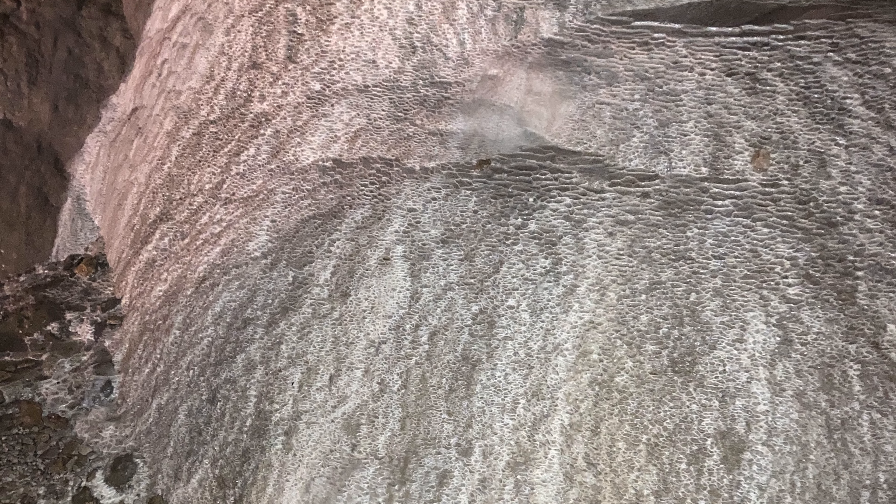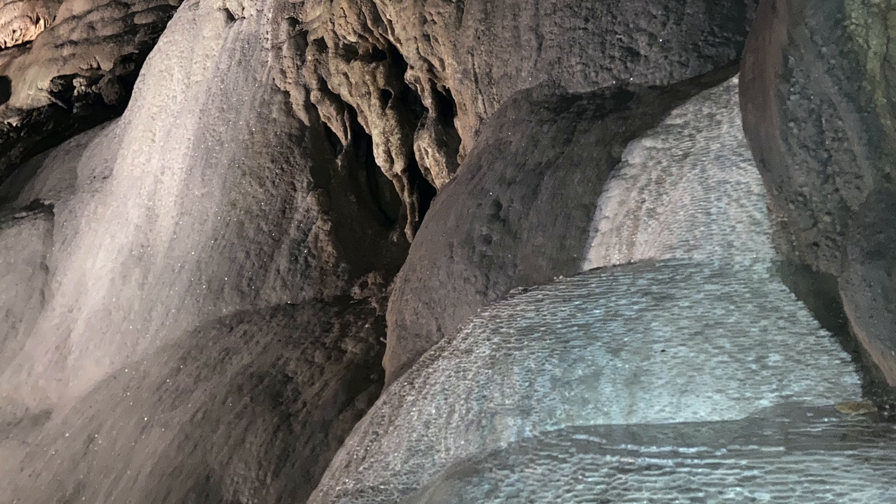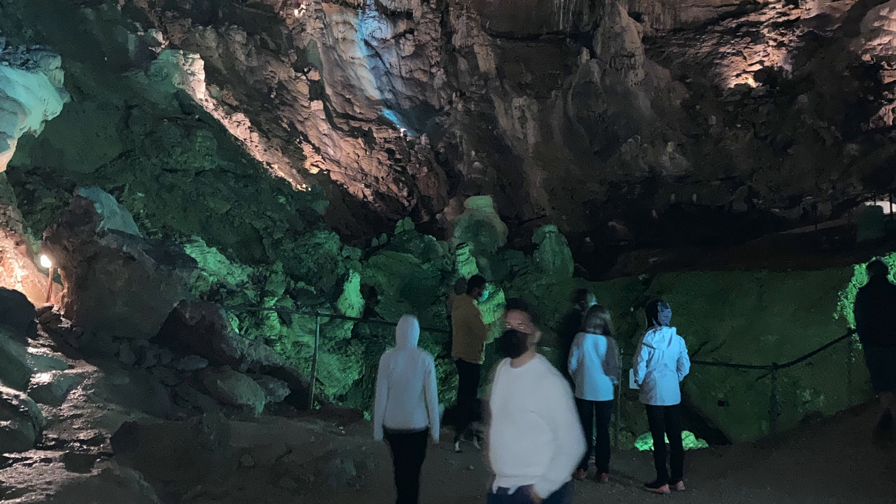What the guide told us was that there's this tiny little opening that you go through to get in, and they used to throw all the dead animals down here. When they decided to make it into a tourist attraction, they had to clean the whole place out. But it's enormous.